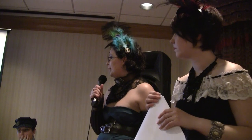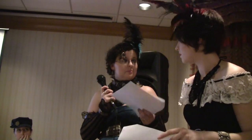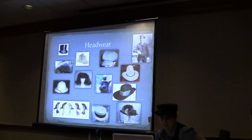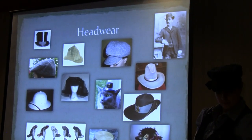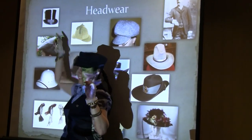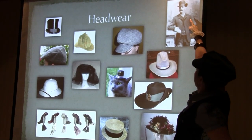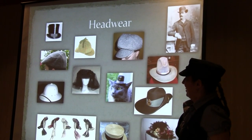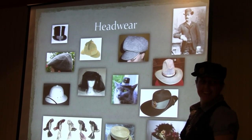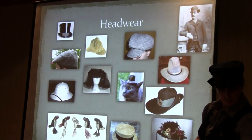As far as headwear goes, there is a wide variety of different types of hats. Top hats, obviously for men. Bowlers — much more for the working class. Something we call 'precariously perched tiny toppers' — definitely more found in steampunk. It's like a tiny top hat, either held on with a headband or perhaps some clips or bobby pins, usually precariously perched.